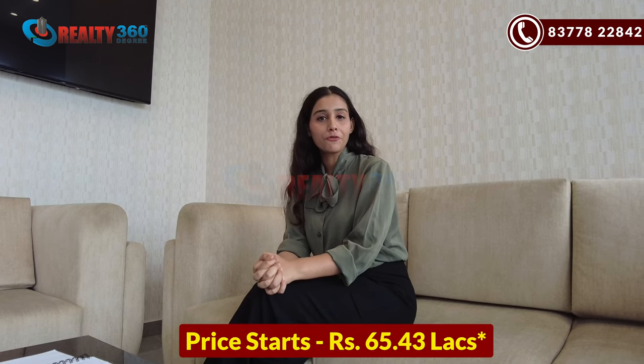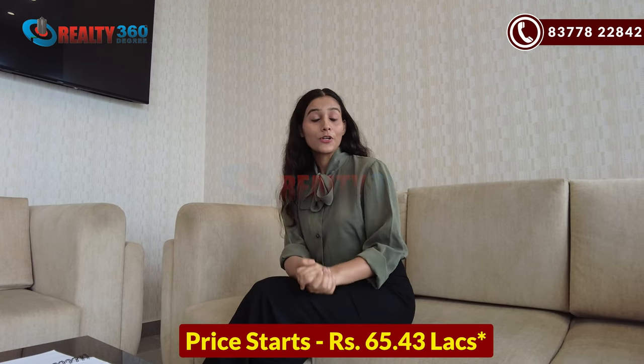If you are planning to book an apartment, the minimum starting price is just 65.43 lakhs. This project is a podium-based project and it is a great building project. Civitex Builder has a great reputation, and in the NCR they have delivered three projects. This is their fourth project.